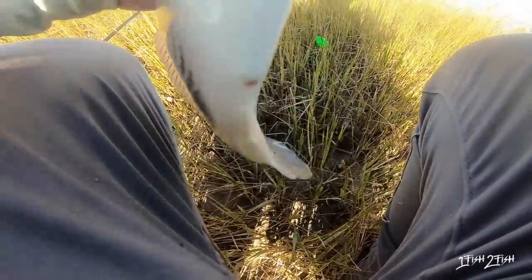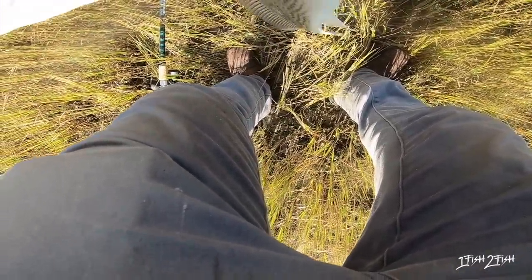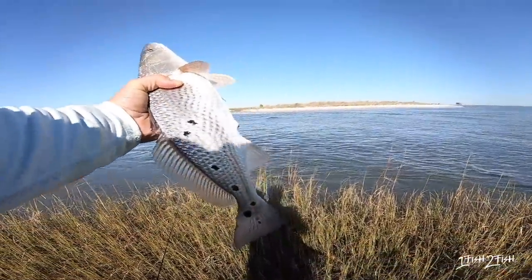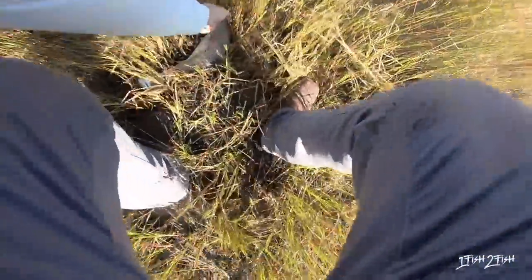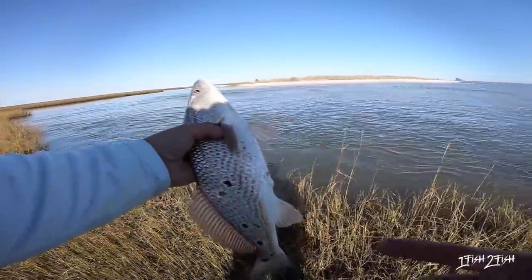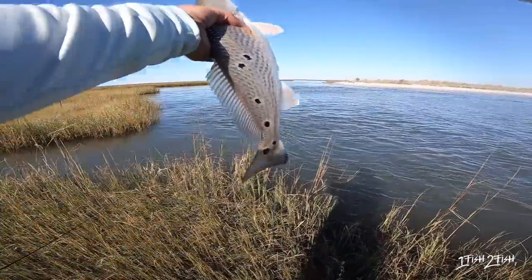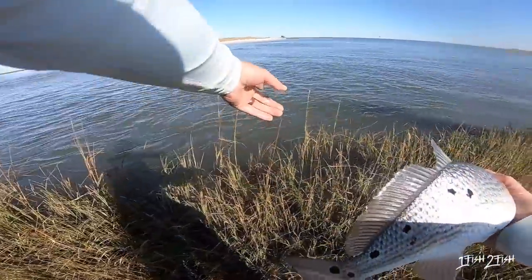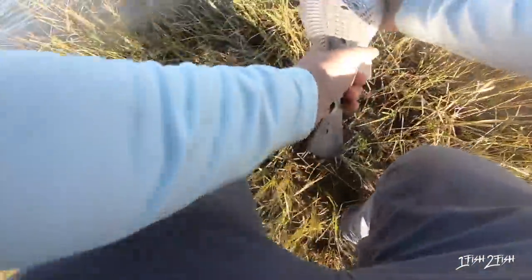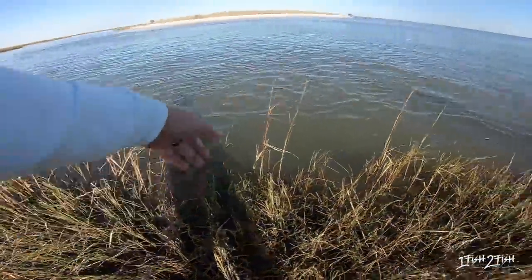Got a nice little red — little pup. Oh, lost one right here. That is so fun. Dang, how many spots does this guy have — one, two, three, four, five, six, seven spots on one side! You guys, that is awesome. Love catching these fish right here from the bank. We've got this Alcoine Tide, little creek right here in front of us. These fish are just busting right on the edge of this grass line — this is so awesome! Let's back up. Love watching them swim away.